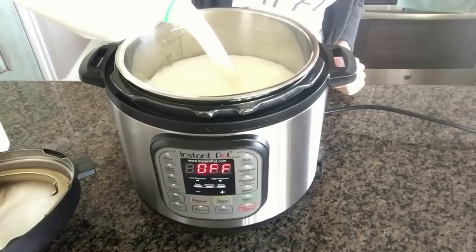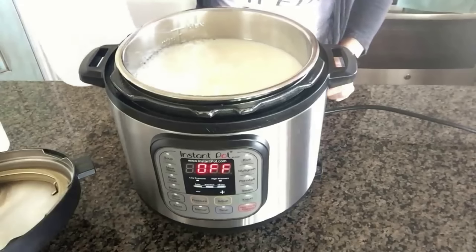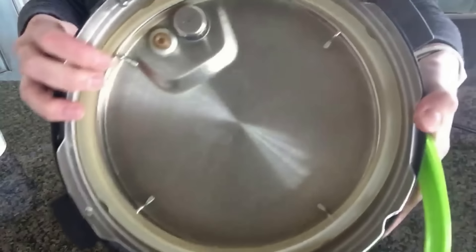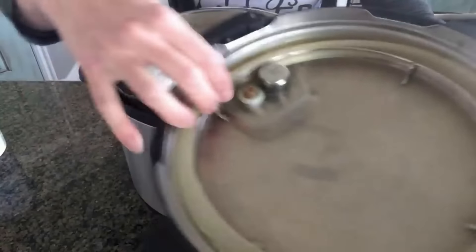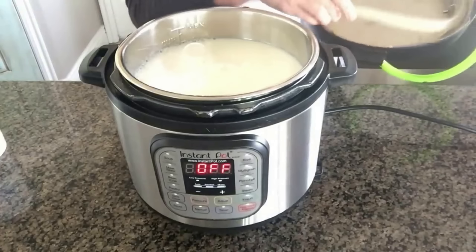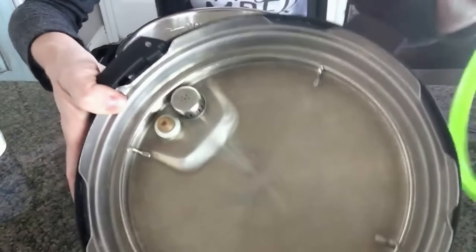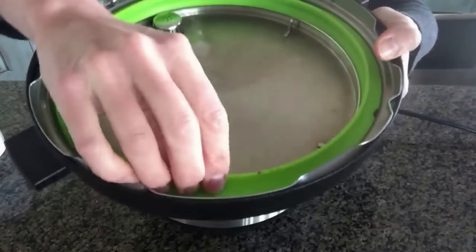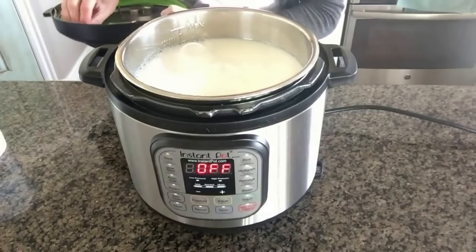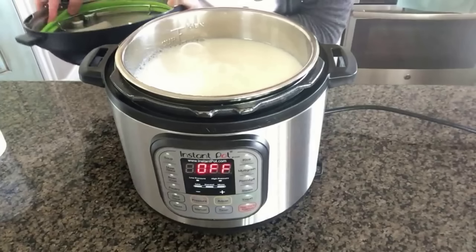I'm going to pour in the whole gallon of milk today, which will make about eight or nine cups of Greek yogurt. Before putting the lid on, I'm going to swap out my sealing ring. One time I made yogurt the night after I'd made curry in the Instant Pot and my yogurt tasted like curry — it was really weird. So I keep a green sealing ring just for yogurt. You can buy an extra sealing ring on Amazon — probably less than ten dollars for a pack of three.